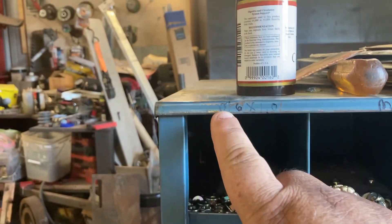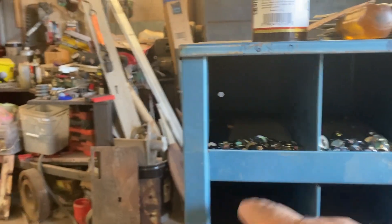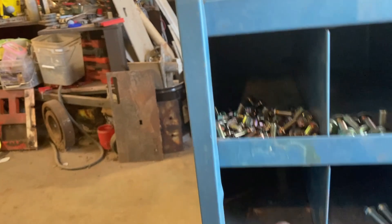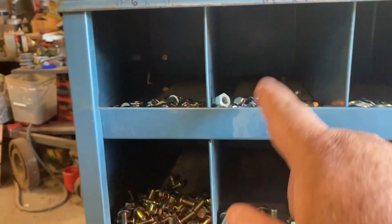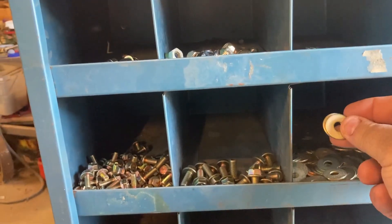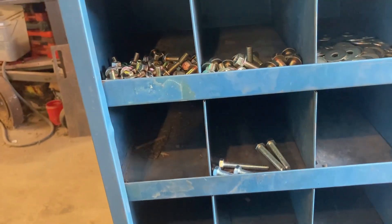I haven't got my label maker set up yet but, for example, M6 by 1.0 - so this section is the nuts, and there'll be a washer one. Then this is three quarter inch and there'll be a one inch and two inch. Same with the M8 by 1.25 - here's the nuts, these are 14 millimeter washers, these are 20 millimeter fender washers for the M8, then three quarter, one inch, two inch, three inch, four inch. And then the M10 as you see.